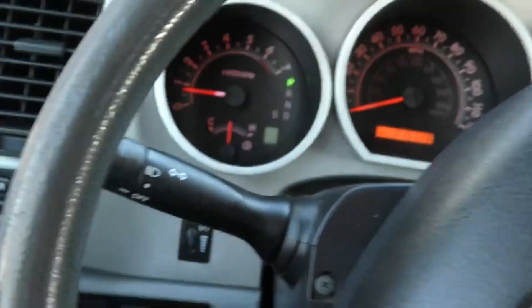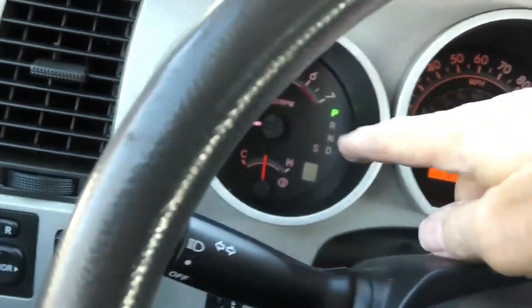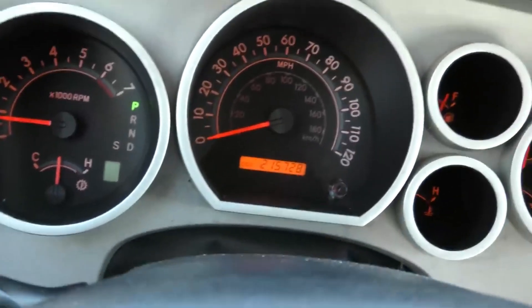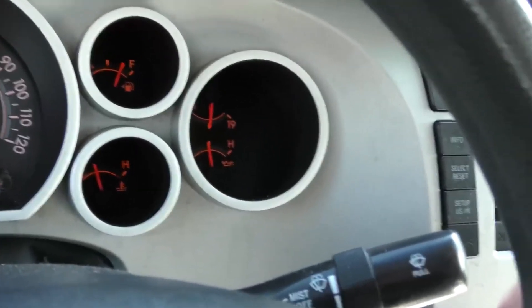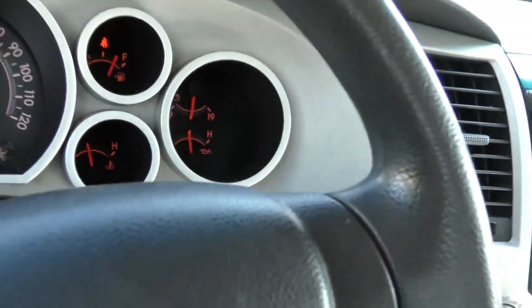Here we go. While it's scanning, we'll check it out. It's nicely appointed — temperature gauge, speedometer, fuel level, cooling temperature, and it also has battery charging and oil pressure. Everything you need.